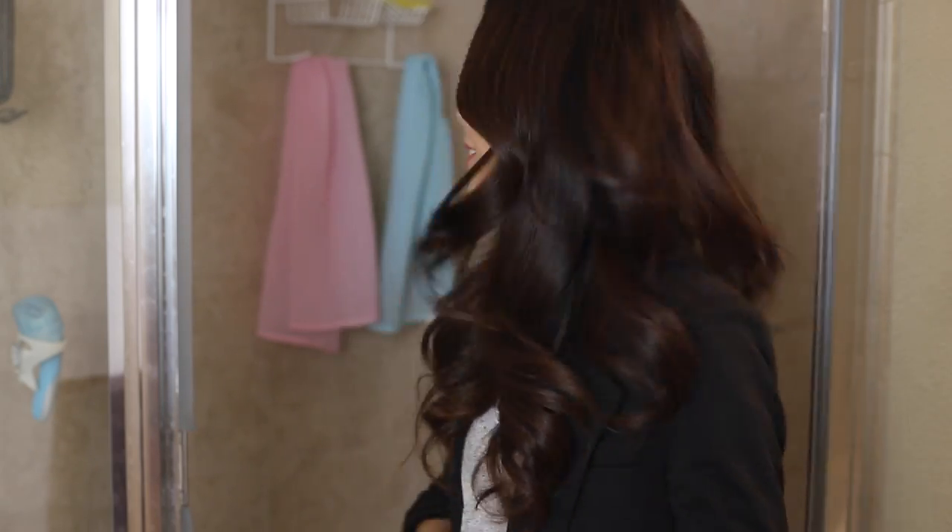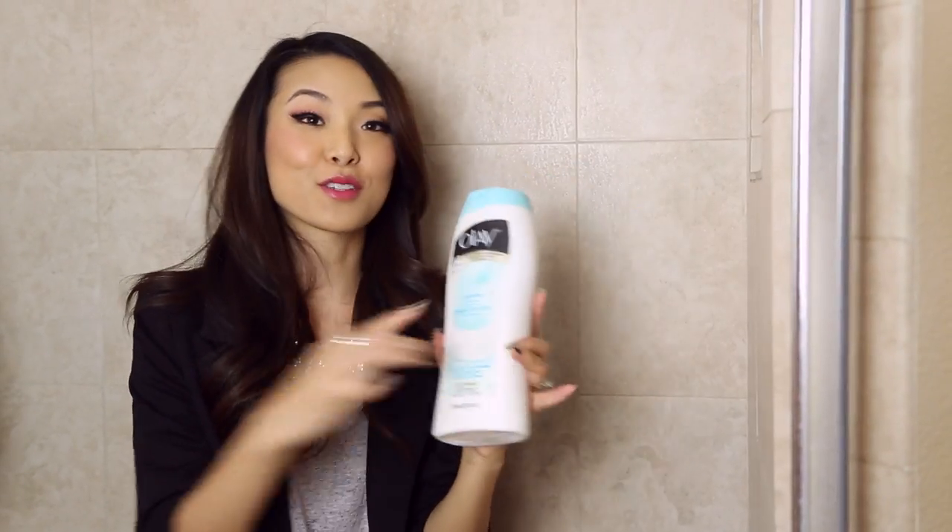Hey guys, it's Jen, and obviously today I'm back in my bathroom again because I wanted to share with you what is in my shower. I've never actually done a 'what's in my shower' video, but I actually really love watching them, so I thought it would be really fun to share with you guys what is currently in my space. So let's go ahead and check it out.